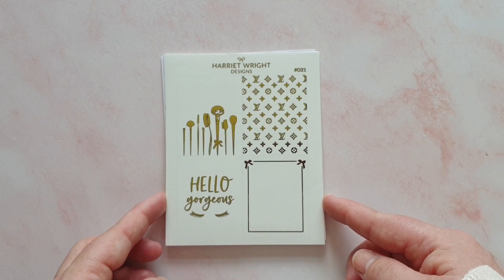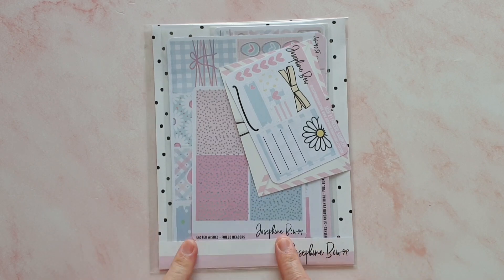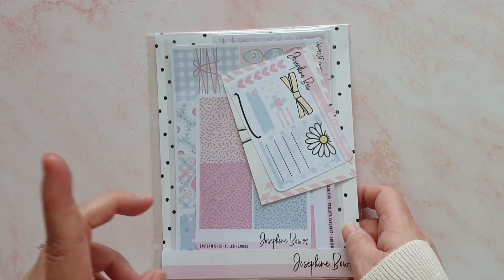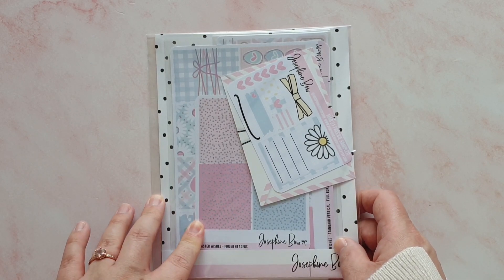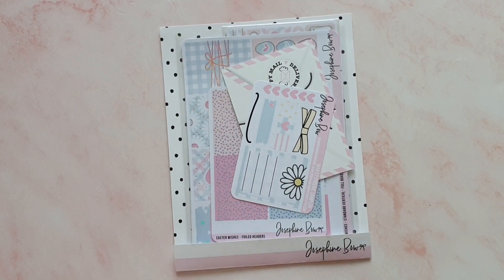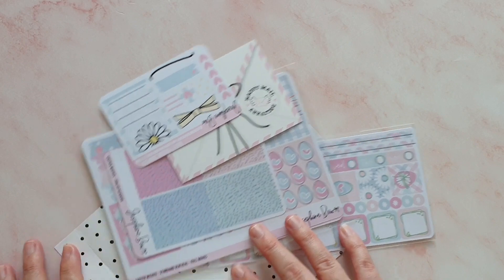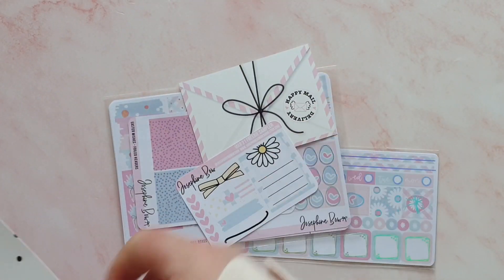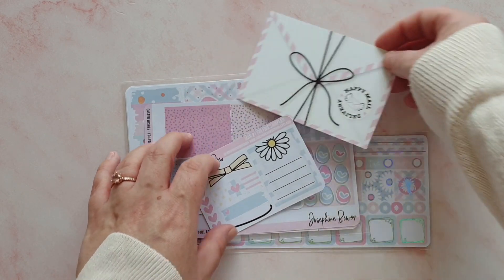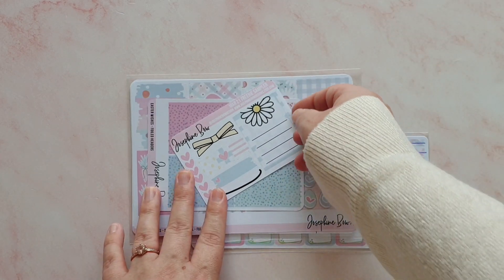Next up is my PR order from Josephine Bow Designs, and I was desperate to get this filmed because there's a gorgeous Easter kit in there. It is Easter Sunday this coming Sunday but I have not yet got up to that week in my memory planner, so this is going to be saved for that. Josephine Bow Designs at the moment is knocking it out of the park with new releases — I put two orders in yesterday for some of the new releases. There's also something really pretty coming; there have been some sneak peeks on her Instagram, so do go and check that out. I've just got the freebie card that says 'happy mail delivered' — I love those.